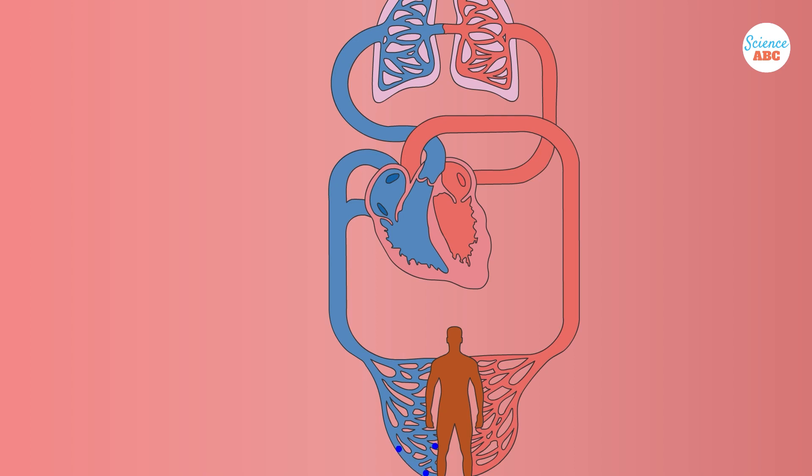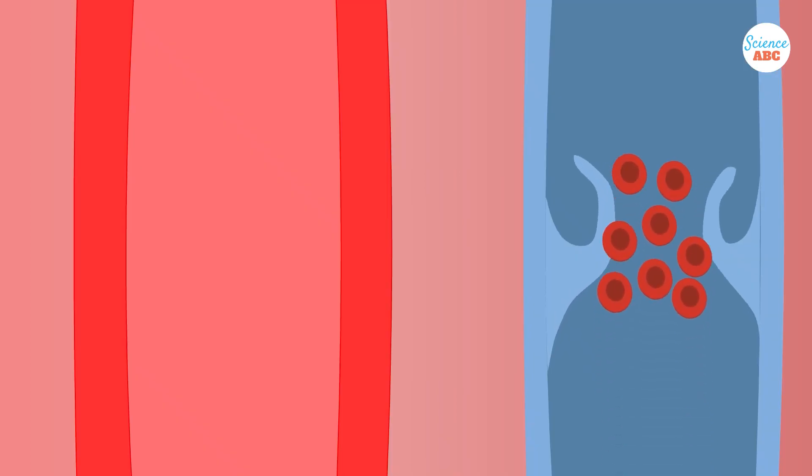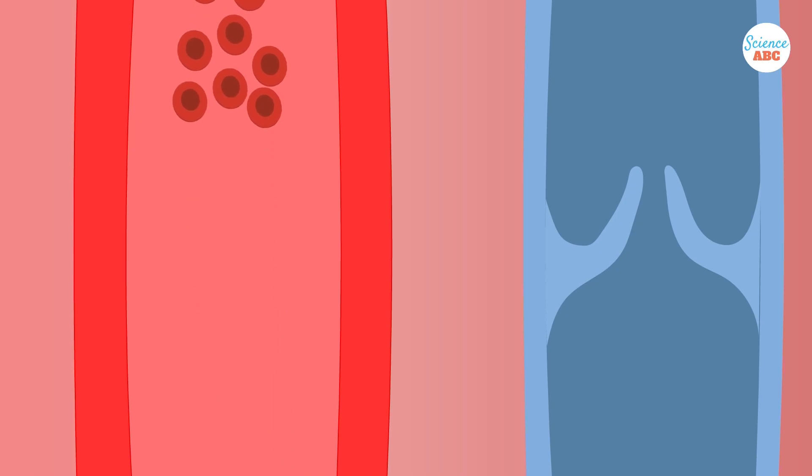Veins are blood vessels that transport blood from the body to the heart, so they mostly carry deoxygenated blood. The pulmonary and umbilical veins instead carry oxygenated blood to the heart. Veins also have valves to prevent backflow and are less muscular than arteries.